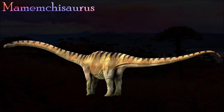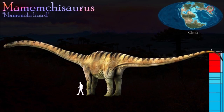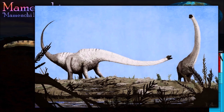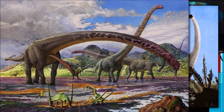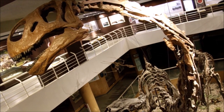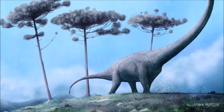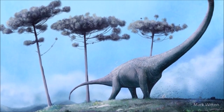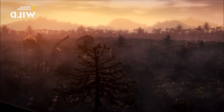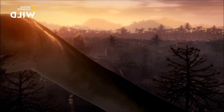At first one could mistake the front half of Mamenchisaurus for Brachiosaurus, as they both have domed foreheads and enormously long necks. Both dinosaurs certainly used their necks to reach for food; however, the two are only distantly related. Mamenchisaurus had a pointed skull and its shoulders were lower and less massive than those of Brachiosaurus. Its neck had 19 vertebrae — more than any other dinosaur — and these were twice as long as those in its back. There are a large number of Mamenchisaurus species, and each stands out for its long neck even among other long-necked contemporaries.